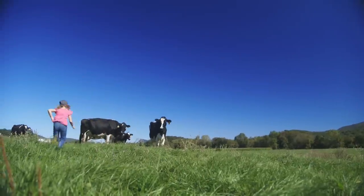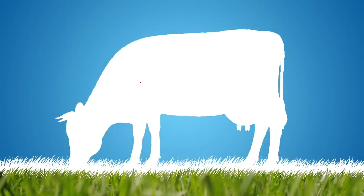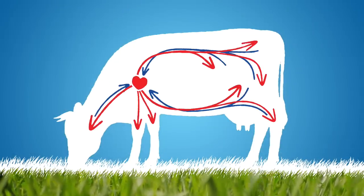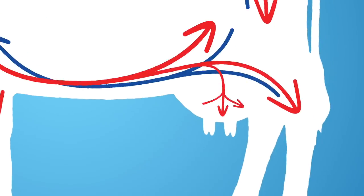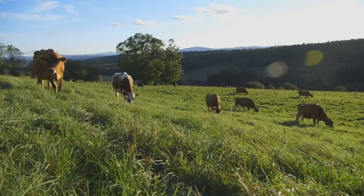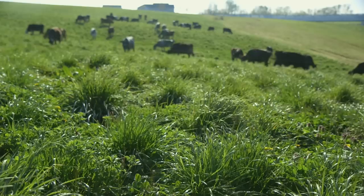It sounds incredible, but with proper nutrition, the cow's circulatory system transports oxygen, nutrients, and water to special epithelial cells which line her udder. In those cells, the nutrition she receives on pasture is transformed into the milk you drink.